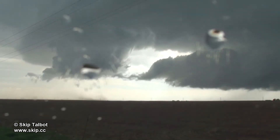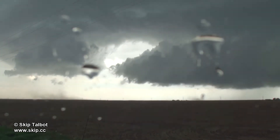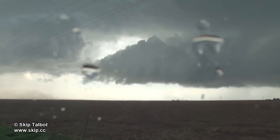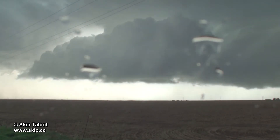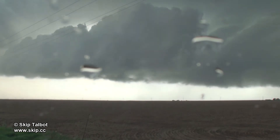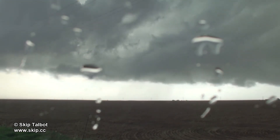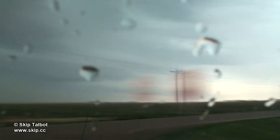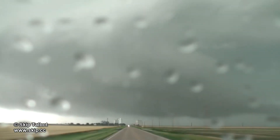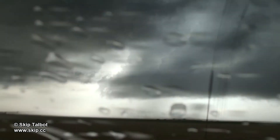We watched this detached piece of scud become anchored to the storm's base and start rotating. A dust whirl kicked up underneath, which you can see here as well. With rotation aloft and a dust whirl at the ground, we might have had a weak tornadic circulation here. It was more likely that this was just outflow or a gustnado though, so we didn't count it as a tornado. We had to constantly play leapfrog with this storm as the rear flanking downdraft was immediately behind that gust front you just saw here.